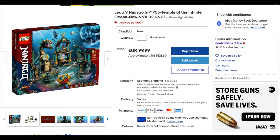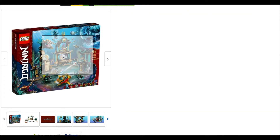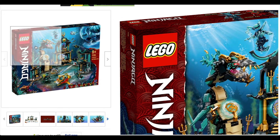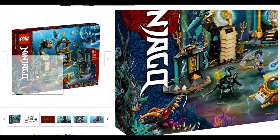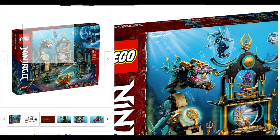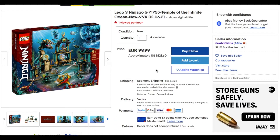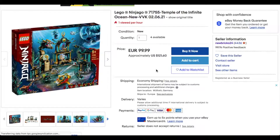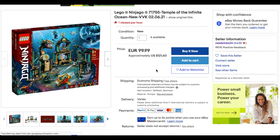As you can see here we have the LEGO Ninjago 71755 Temple of the Infinite Ocean, one of the big sets for Season 15 — aka Sea Bound — pretty cool. We've got some HD pictures as you can see here, and this set is being sold for $121.60 United States dollars.